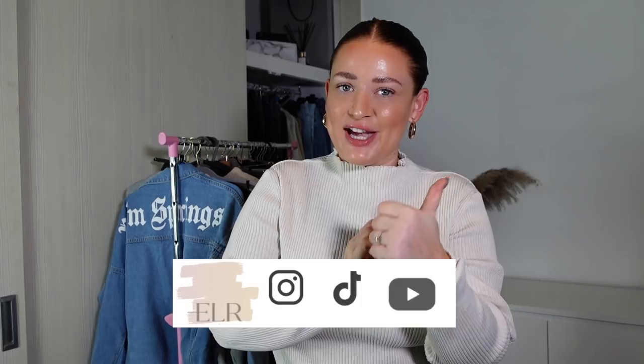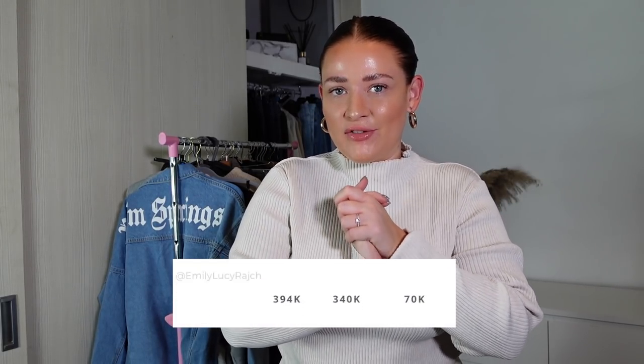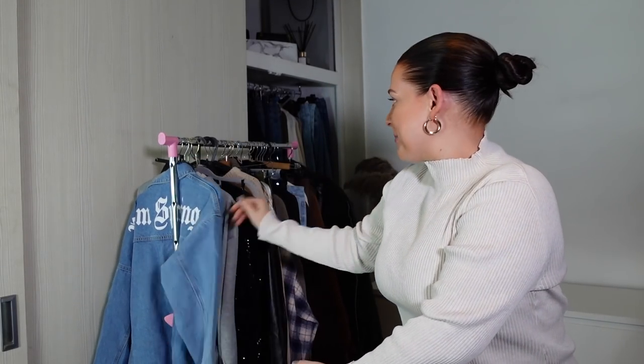Hi guys, welcome back to my channel. It's Emily Lucy Ratch. If you're new here, I've got an Instagram account, a social account, and a YouTube channel. Today is a really super quick video and that is for a giveaway. So today behind me I have all the bits I'm going to be talking you through that I'm giving away.